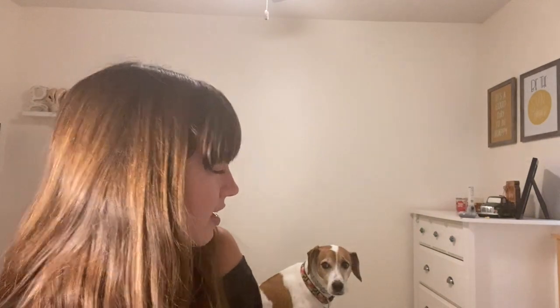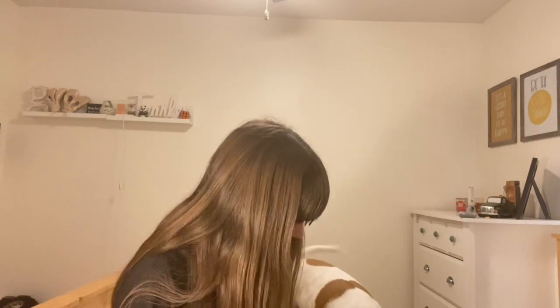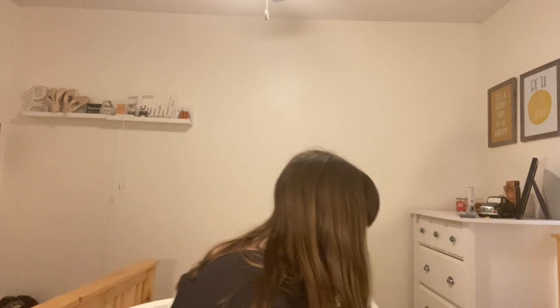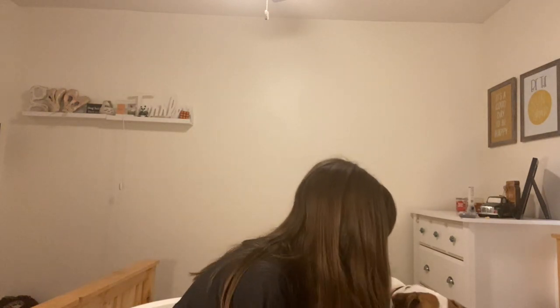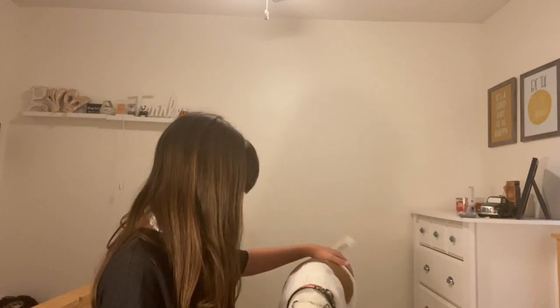Look, there's Charlie! Say hi to our viewers — say hi, come here, come on, it's not scary. You okay? Do you like it? Say hello to our viewers — say hello! He's scared of my chair. Look!